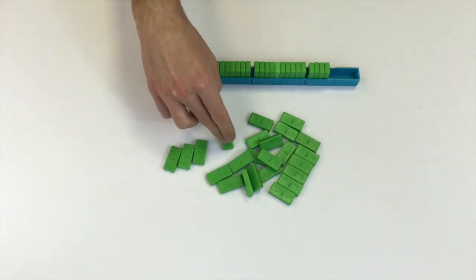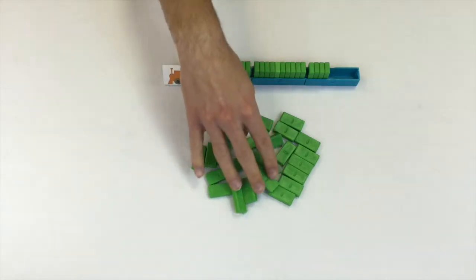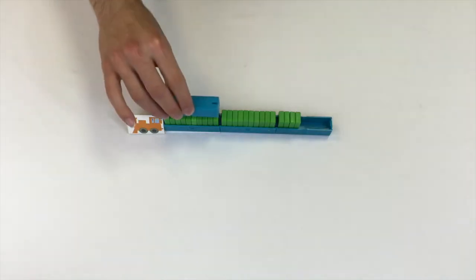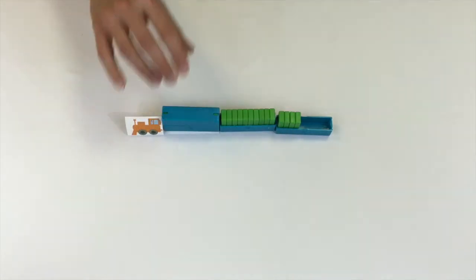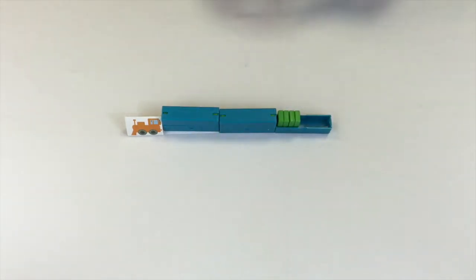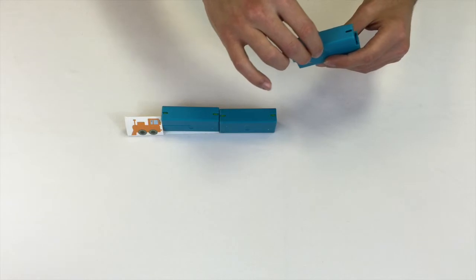You might even be able to just look at this and know it's twenty-four, whereas with individual blocks you'd have to count. There's another way to view the same quantity: we can put tops on the full cars and transition to the packed box view.